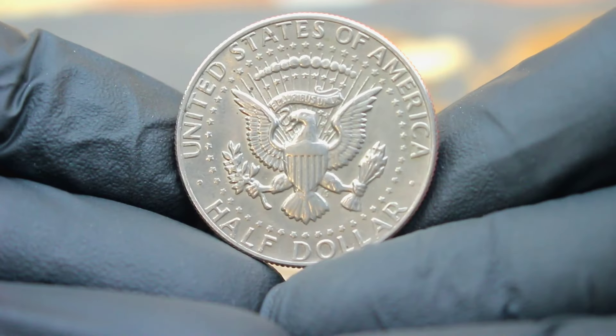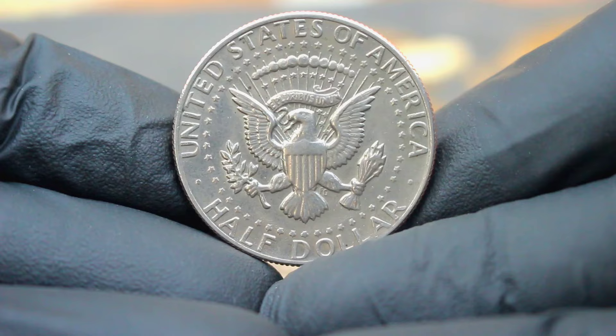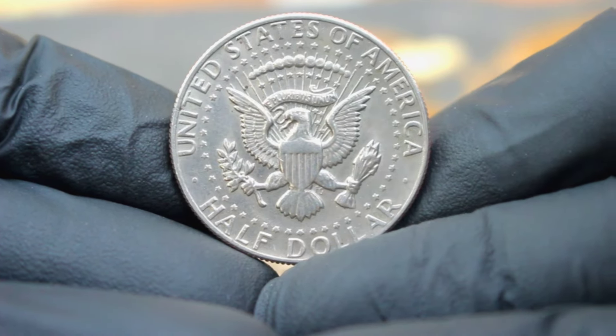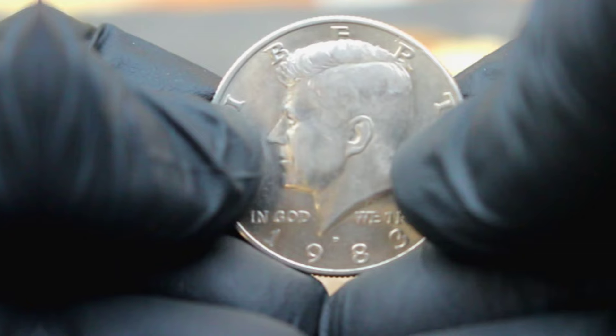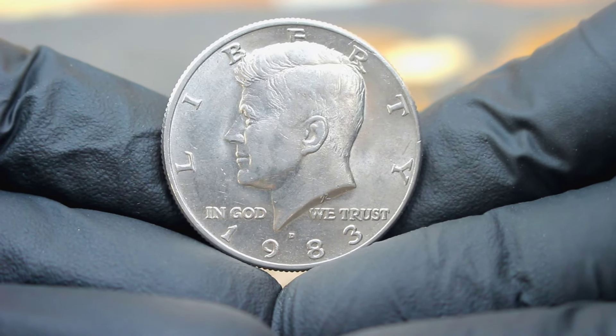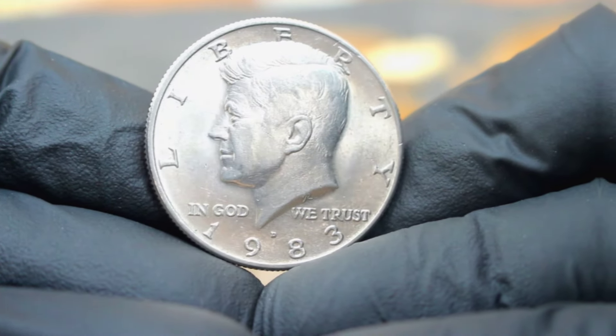However, it's essential to do your research and consult with reputable dealers to ensure you're getting a fair price. Whether you're a seasoned collector or just starting your numismatic journey, the US silver Kennedy half dollar 1983 large date with D mint mark in extra fine condition is a timeless piece of American history worth adding to your collection.